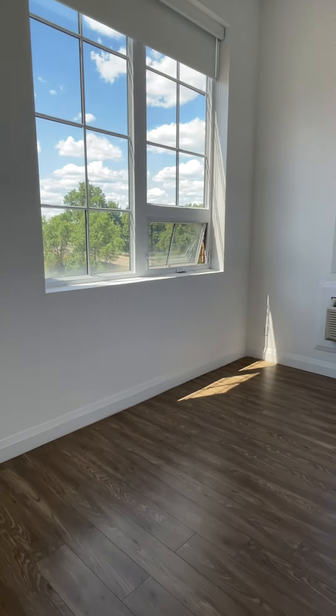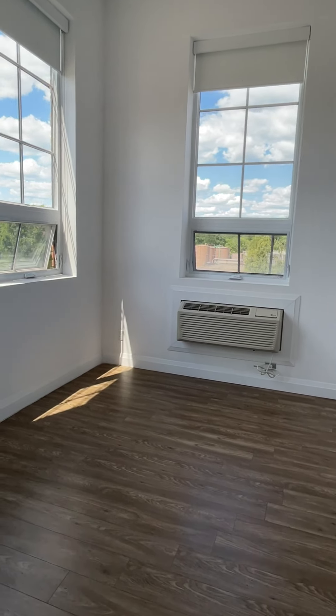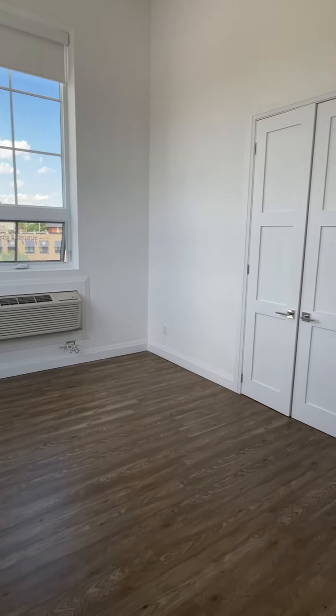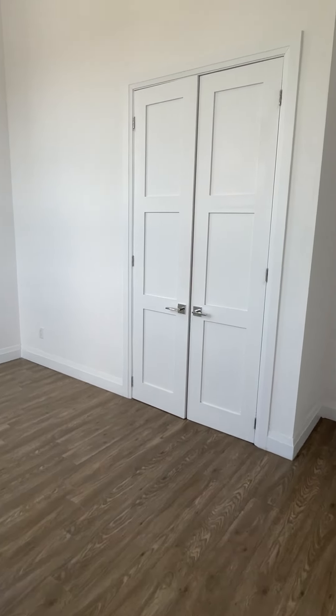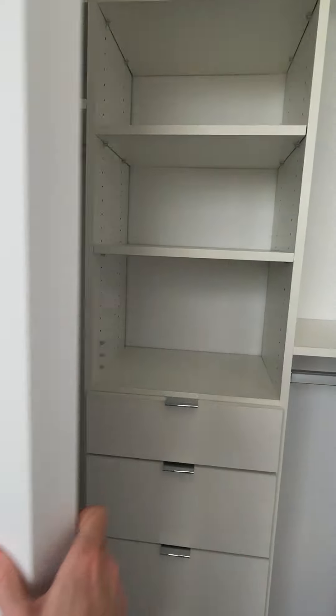The master bedroom is at the end of the unit. Just gorgeous windows, a double closet, and zero-nut built-ins.